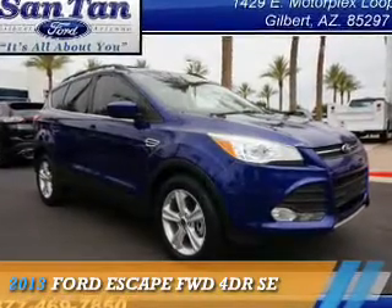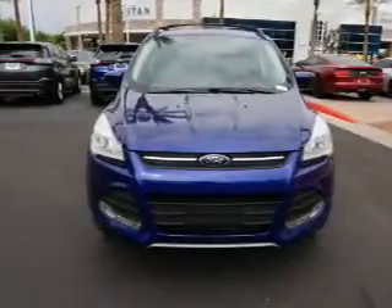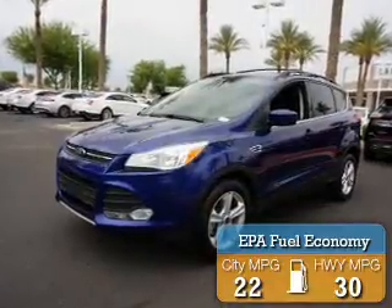Presenting the 2013 Ford Escape. It's powered by front-wheel drive, a two-liter four-cylinder engine, and an automatic transmission. Great fuel efficiency saves you money by requiring fewer trips to the gas station.